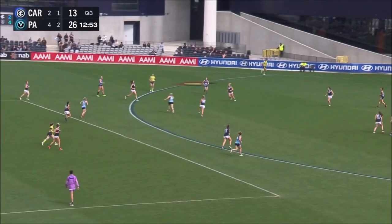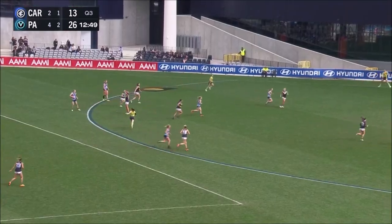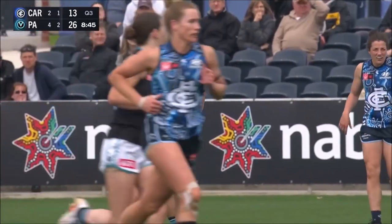Shearer for McWilliams, playing their 50th game this afternoon. Dale Post pops it inside forward 50. McWilliams taking the diving mark to heel. Kicks to half forward, McWilliams meets it, gives it. McWilliams the former cat.